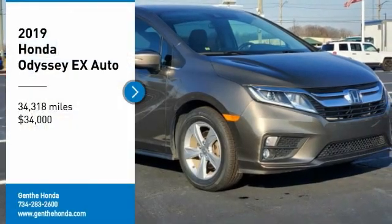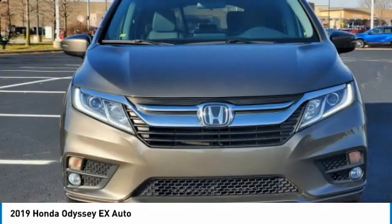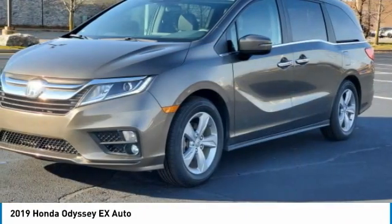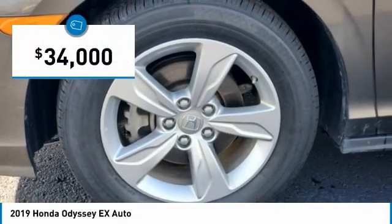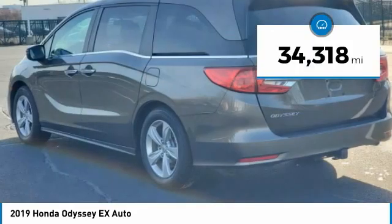Take a ride in the 2019 Odyssey. The Honda Odyssey is a showcase of distinguished style, captivating technology, and advanced safety features. A must for all families, and is priced below $35,000. This vehicle has less than 35,000 miles.